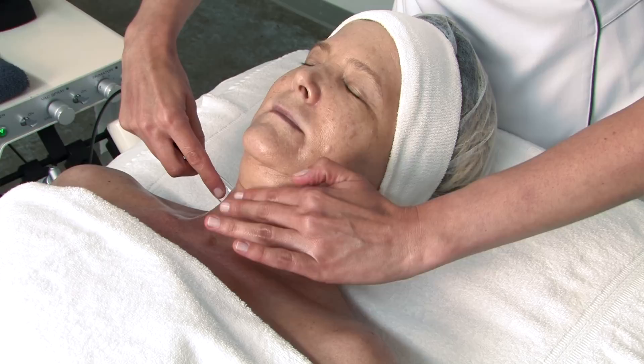Welcome to part two of using machines to power up your treatments. I'm Whitney Johnson and I'm Beth Bialco. In part one of this webisode series we reviewed the traditional electrical modalities that can be used to bring excitement and results to your treatments. Today, based upon your questions and feedback, we would like to review a few advanced options and emerging technologies that are available in the industry.